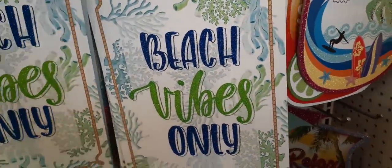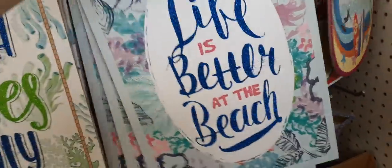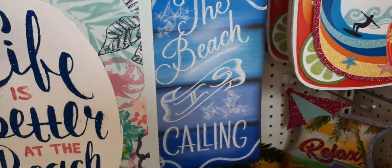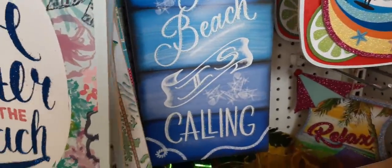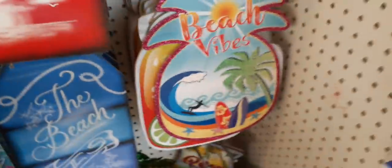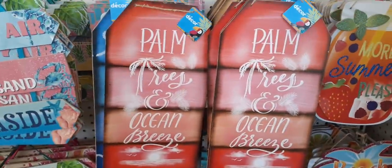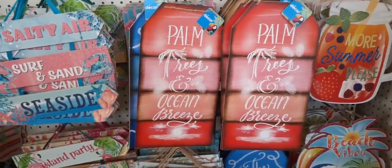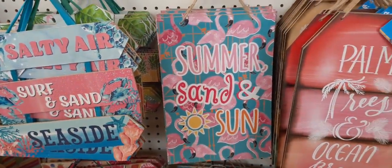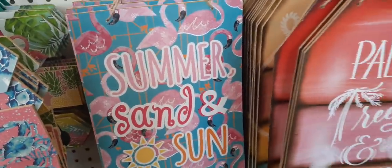There's something else I wanted to show you — 'Life is better at the beach,' we saw that one. 'The beach is calling' — really really nice, I love all the blues and white, totally cute. And look at this with the pineapple, beach vibes, the surfboard and the palm tree — super cute. Then 'Palm trees and ocean breeze' with the reds, and 'Summer sand and sun' — oh my gosh, loving the flamingos, too cute!